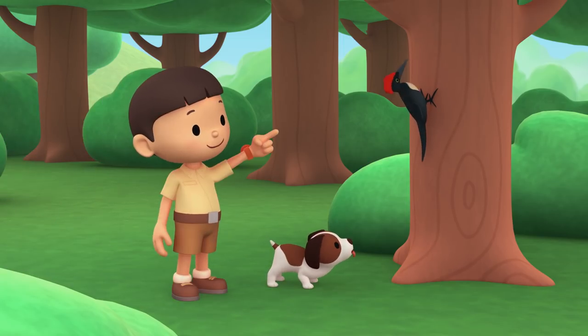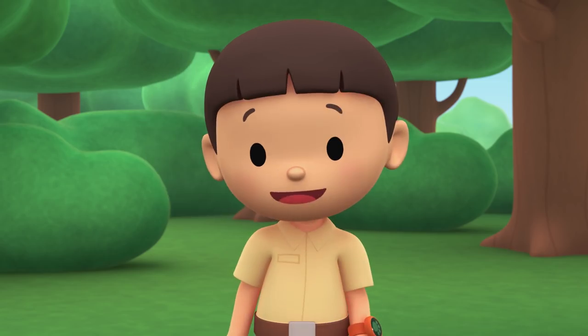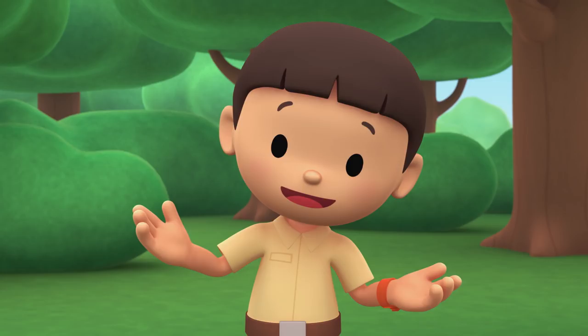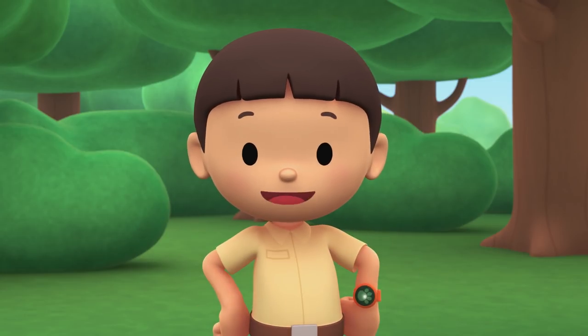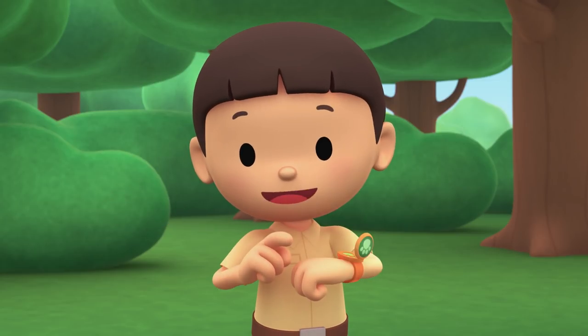It's a bird! And it's making holes in the tree! I wonder how it got here. You know what we should do? Let's take a photo and send it to my sister, Katie. She is also a junior ranger. Now hold still, bird.